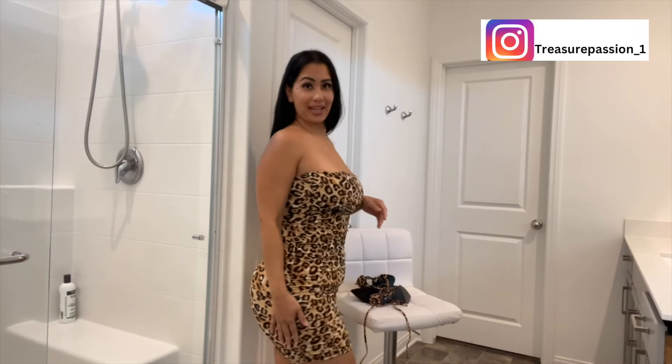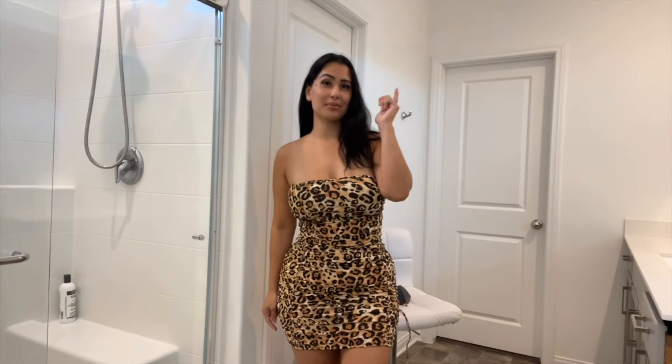Hi guys, welcome back to my YouTube channel. So for today, we're going to be trying on heels. I haven't done it in a while, but as you guys can see, I'm actually going to be going with a theme. Do you guys like my dress? It is animal print and the heels that we're going to be trying on are actually animal print. Make sure you guys go ahead and check down in the description below for all my social media platforms besides here on YouTube.